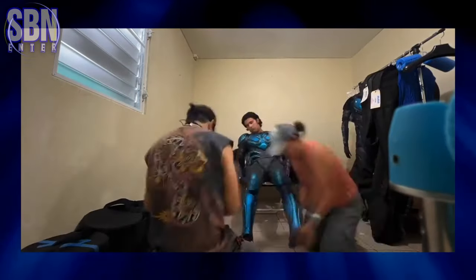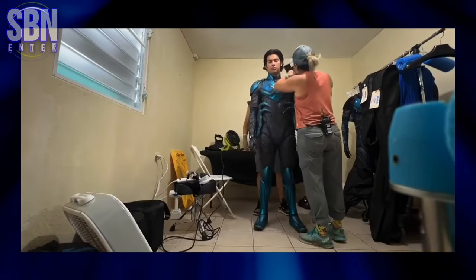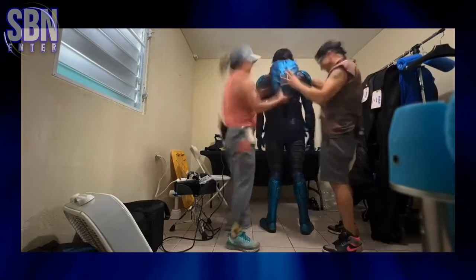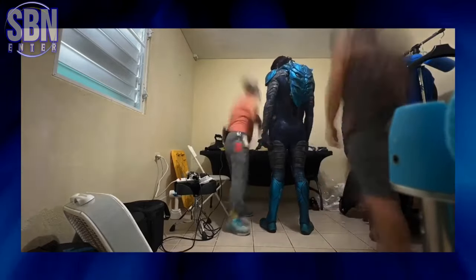Just look at this — it's so cool seeing the process, sometimes more than the actual movie. He should be glad that his suit is not CGI; it's completely real.